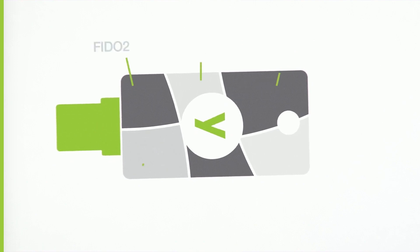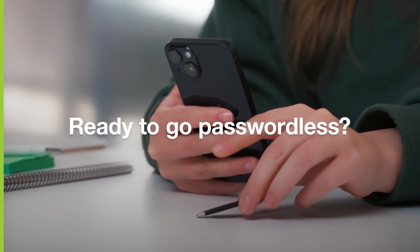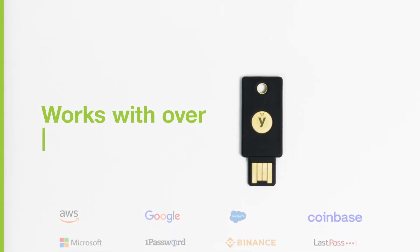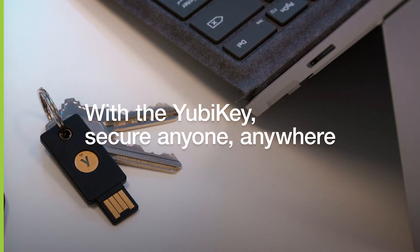True phishing-resistant MFA involves PIV SmartCard or modern FIDO2 WebAuthn Passkey authentication, and YubiKeys support both. Ready to go passwordless? We've got you covered. Your organization and employees can use the YubiKey out-of-the-box, with more than a thousand services and applications easily integrating into existing infrastructure. With the YubiKey, you can secure anyone, anywhere.